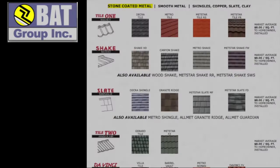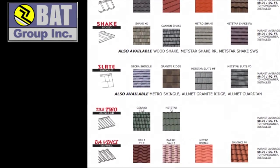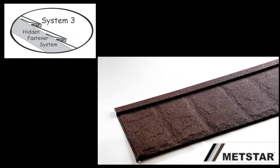Bat Group Inc. was the first company to organize all the different stone-coated metal companies and all their different profiles under one roof in an easy reference chart. Hidden fastener profiles have been popular recently, and the new addition is the world's first slate profile from MetStar. This brings stone coating full circle — stone coating a metal roof where the metal is formed to look like a stone.